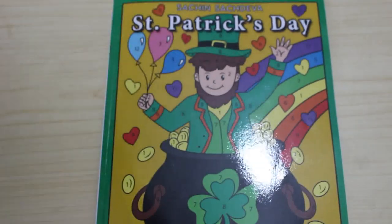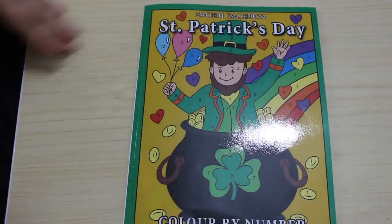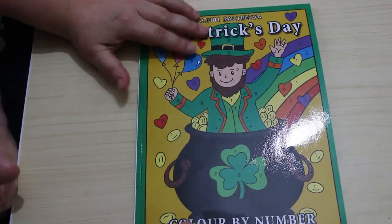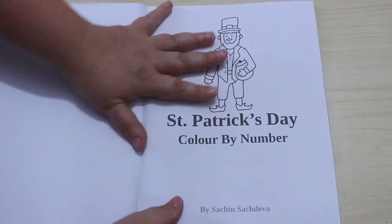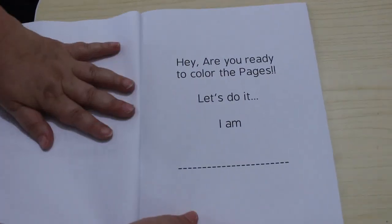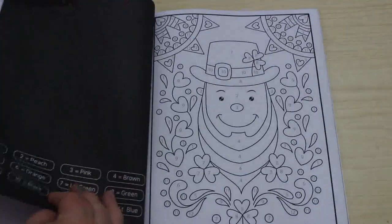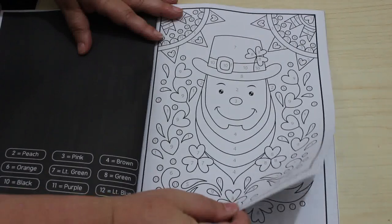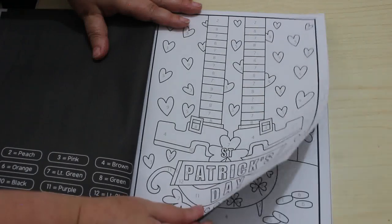Hello everybody, welcome back to the channel. I'm doing a flip-through of a color-by-number book by Sachin Sachdeva. It's St. Patrick's Day themed — which was ages ago — but I saw it on Country Gals Coloring Place, Misty's, and I thought I've got to have it. I love it, it's gorgeous. So yeah, we're just going to have fun and ready to color the pages — let's do it!